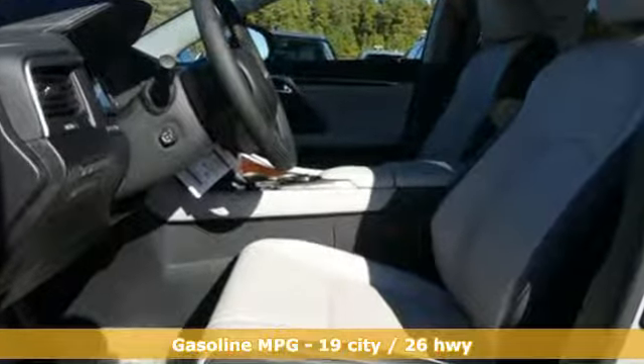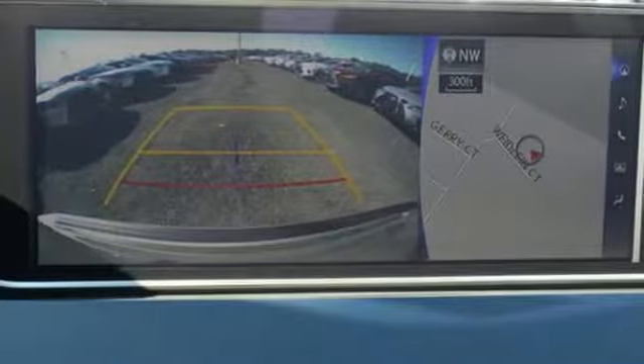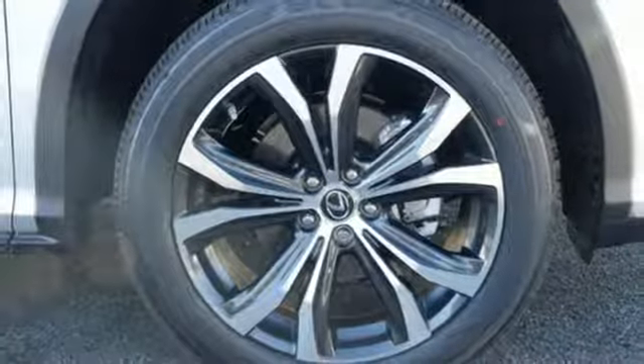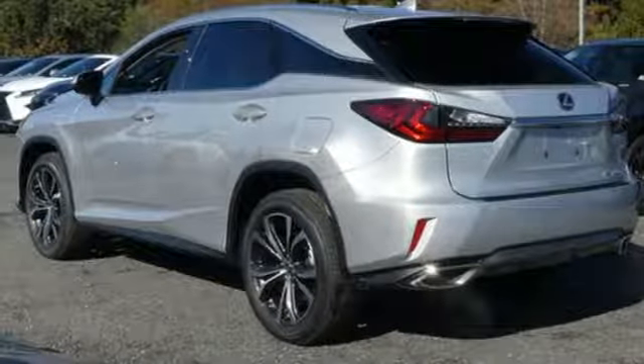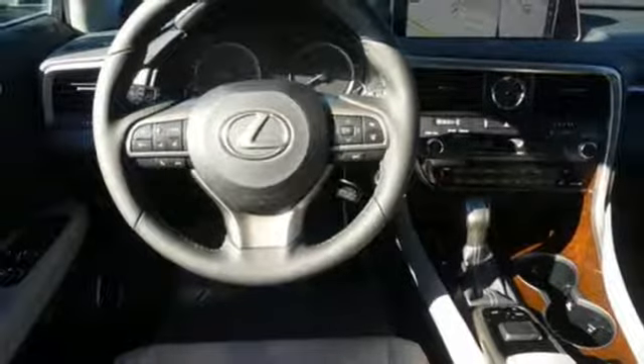V6 engine, gas pressurized shocks, integrated navigation system with voice activation, power heated mirrors, front heated and ventilated bucket seats, auto dimming rearview mirror, streaming audio, doors and push-button start proximity key, heated steering wheel, and automatic transmission.